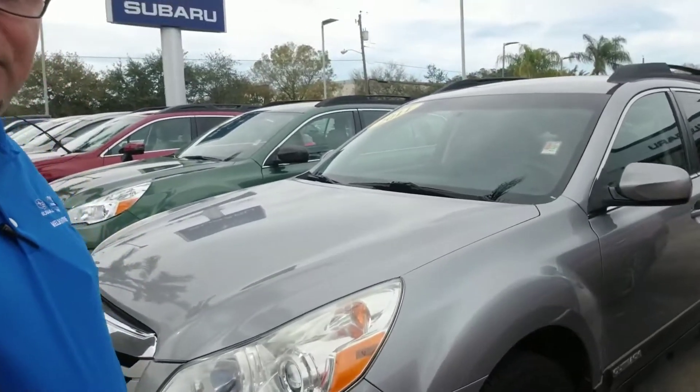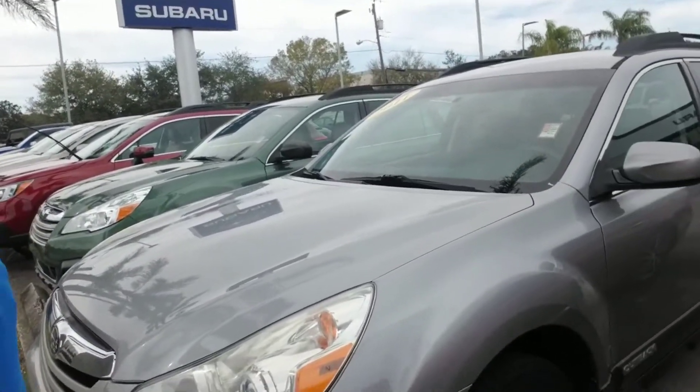Hello Maria, this is Joseph Hanks and it's always a beautiful day here at Subaru of Melbourne. Today I want to show you a few of our Subaru Outbacks that we do have available that are pre-owned.